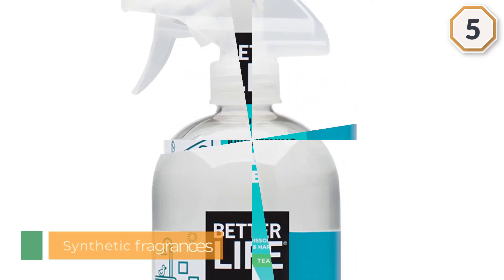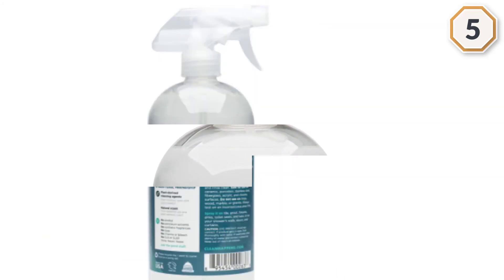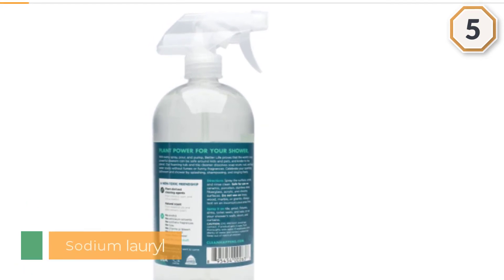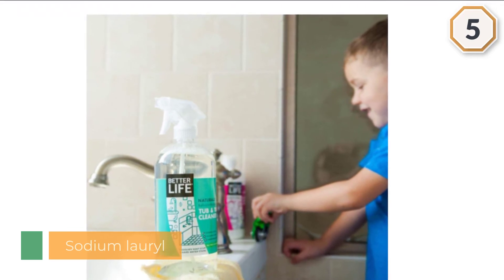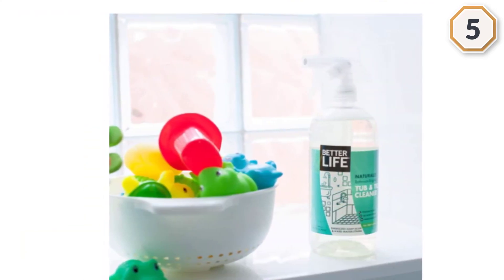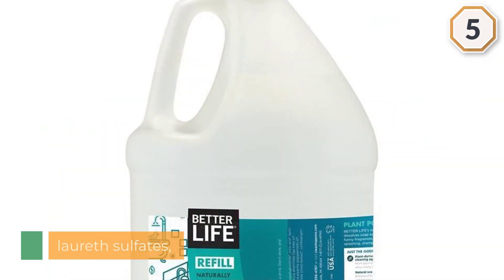Ingredients include purified water, desylglucoside, cocoa polyglucoside, citric acid, lactic acid, sodium gluconate, sodium citrate, malaleuca alternifolia oil, eucalyptus globulus leaf oil, mentha piperita oil, potassium sorbate, cocoa betaine, citrus aurontifolia extract, and cymbopogan shonanthus oil.